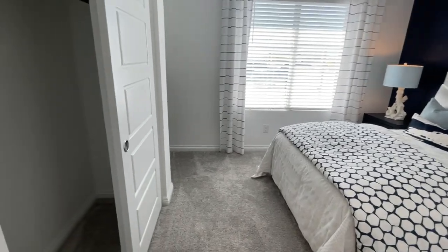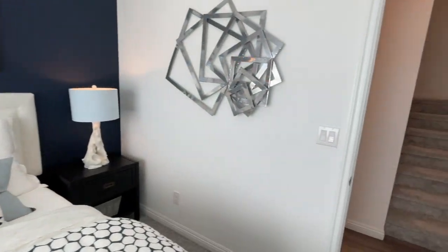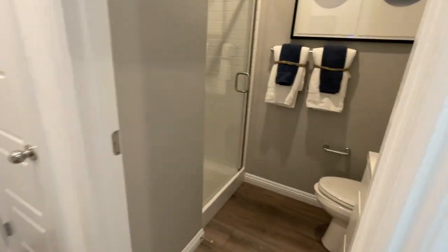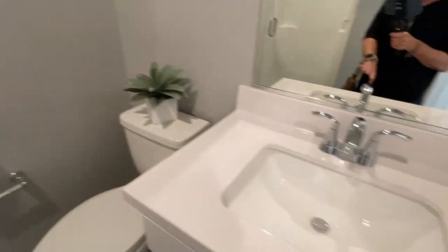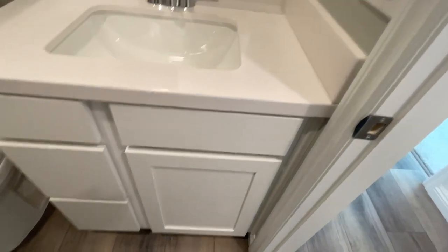There's a bedroom downstairs. That's a very good feature because a lot of people like having bedrooms downstairs. It's a good size — not extremely big, but this looks like it fits at least a queen, maybe a full-size bed. So that's good. Then you should have a full bathroom down here since you have the bedroom, with your typical builder-grade insert that comes with the house. This is cultured marble with the upgraded cabinetry.